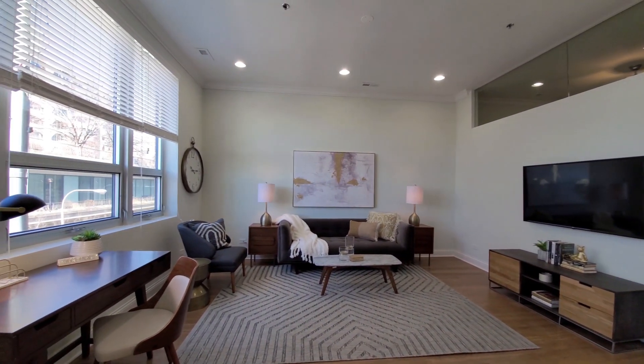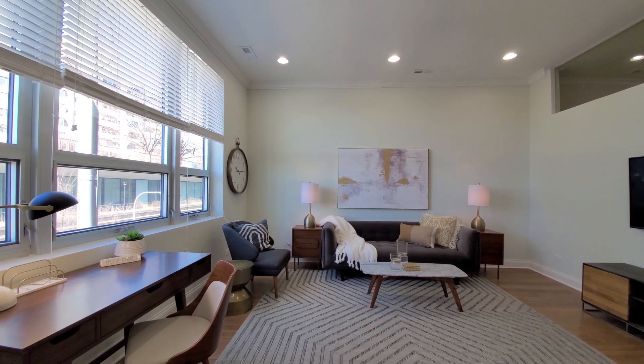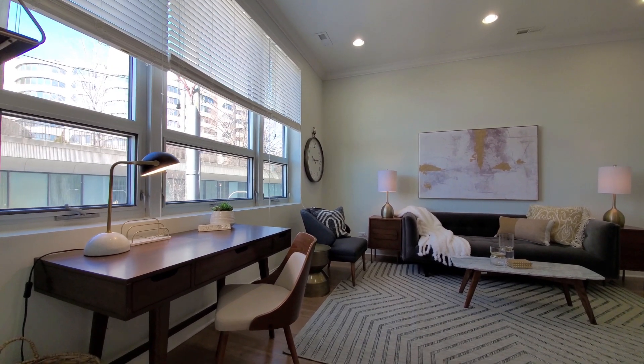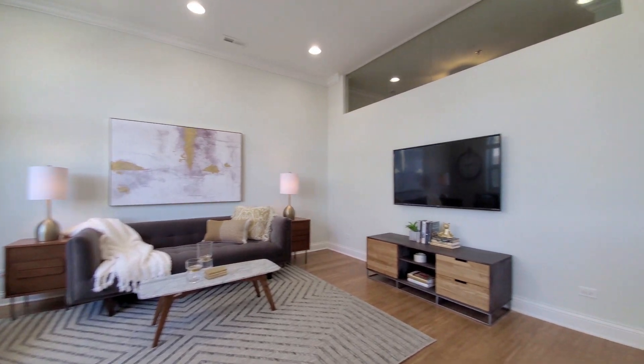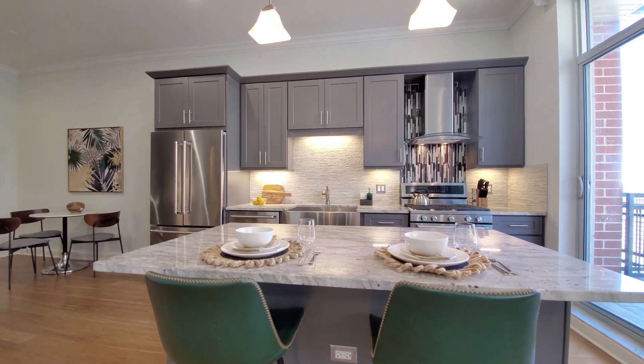Terrific, open-feeling living area. High ceilings and wide windows just really make it feel welcoming. There's space for a home office desk and plenty of space to lay out your furniture. And that island is ideal for entertaining.